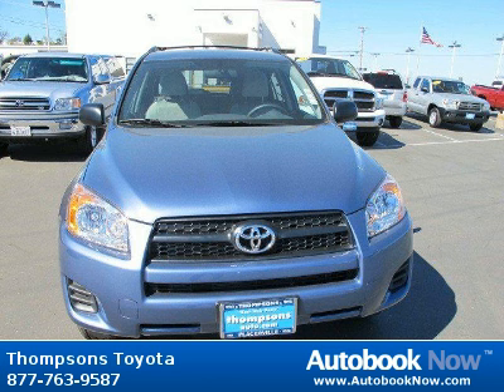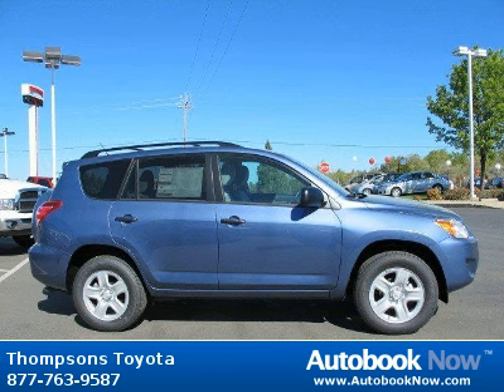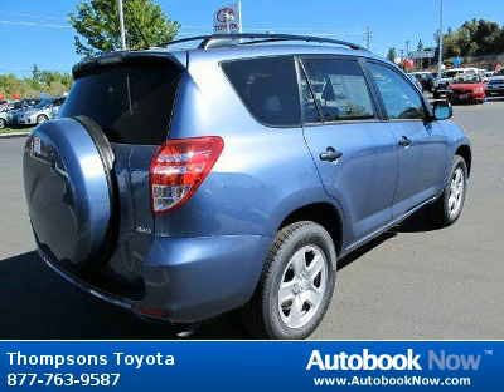This 2012 Toyota RAV4 is available at Thomson's Toyota in Placerville, California. This RAV4 has a beautiful Pacific blue metallic color. It has five miles on it.